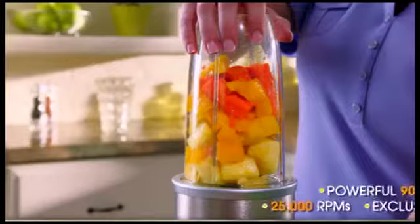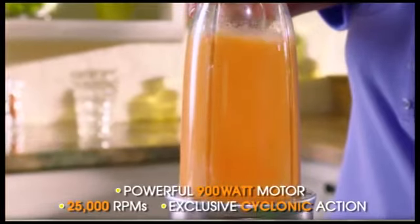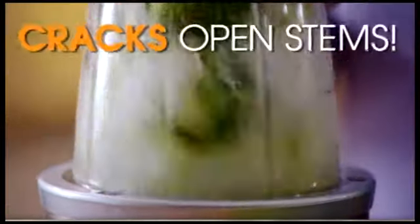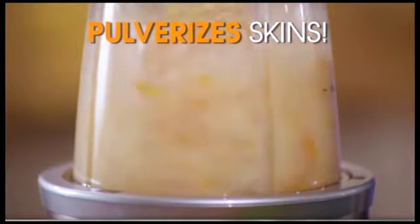The new NutriBullet Pro with 900 watts of power and 25,000 RPM of exclusive cyclonic action breaks down the cell walls of your food by busting open seeds, cracking through stems, and pulverizing skins to extract optimum nutrition absorption.